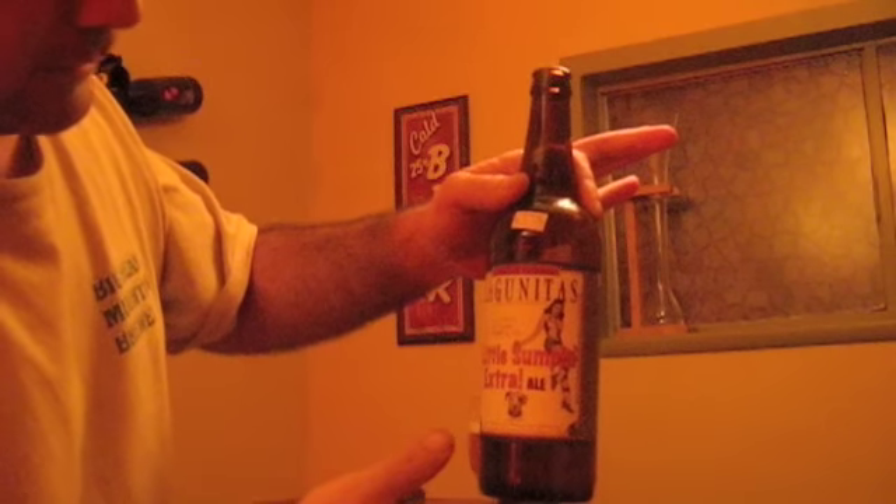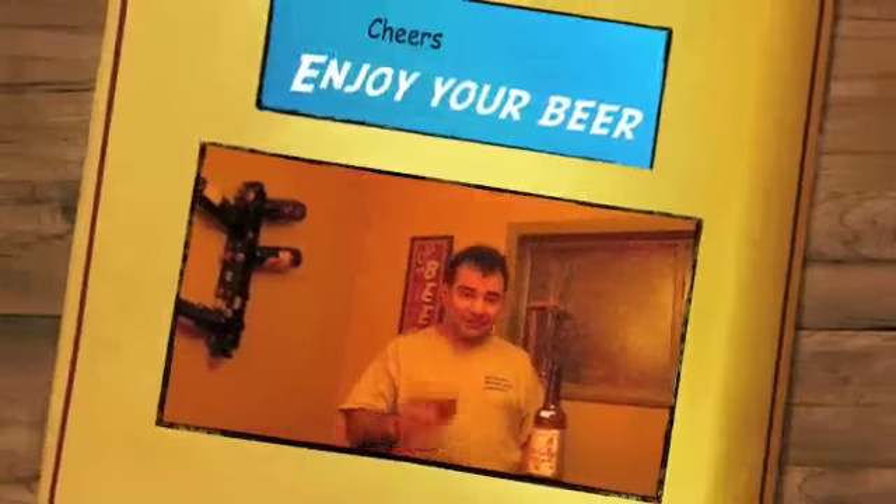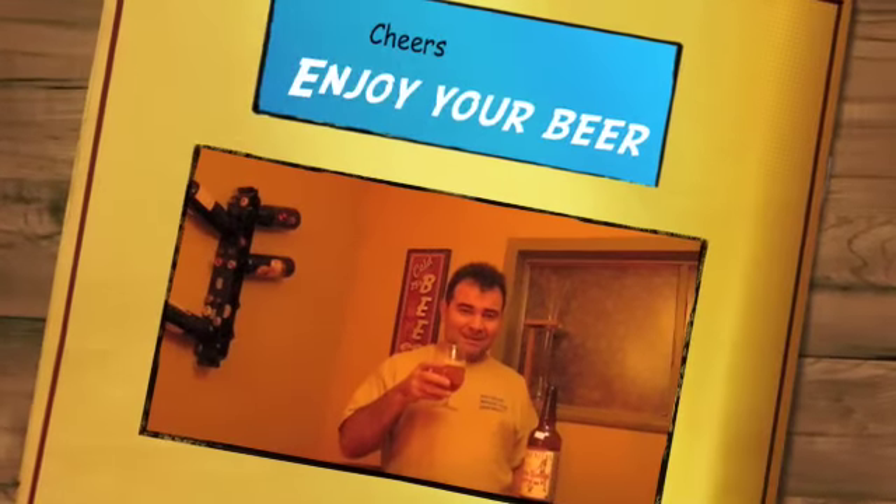There's the label once again — 'A little something extra.' I need to get a camera person so I have them zoom in. Very nice, though. Thanks for stopping by. Cheers. Enjoy your beer. Stop by again.